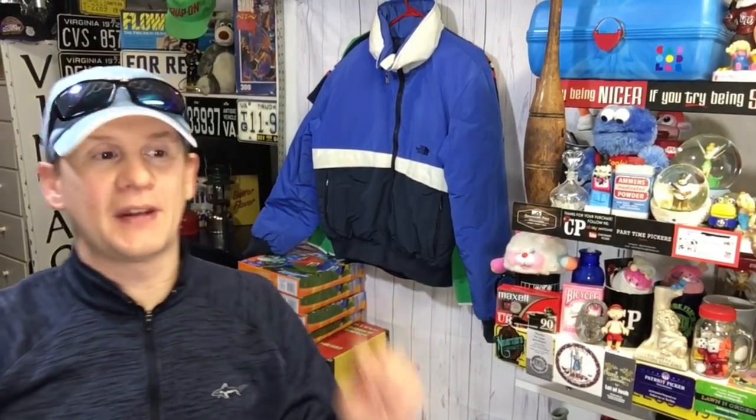Hello, everybody. Welcome back to Commonwealth Picker. My name is Kevin, and we are in the eBay cave today. And I love today because we have sold some what I call back-enders — things out of the store that have been there for quite a while.